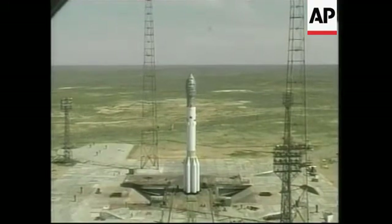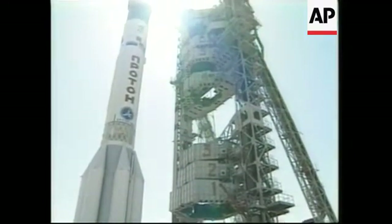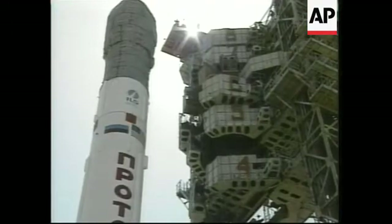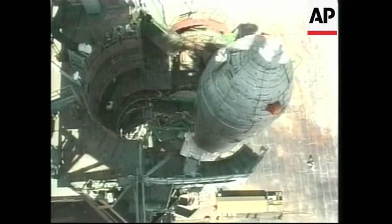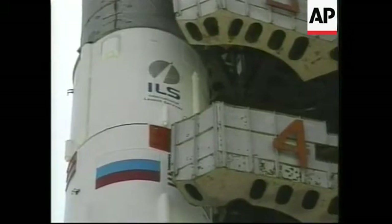The erector car is removed and the mobile service tower is moved into place. The mobile service tower provides access to critical areas of the spacecraft prior to launch. Here we see the work platforms enveloping the Proton.